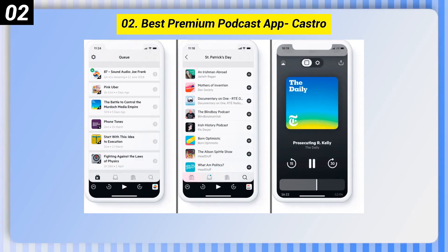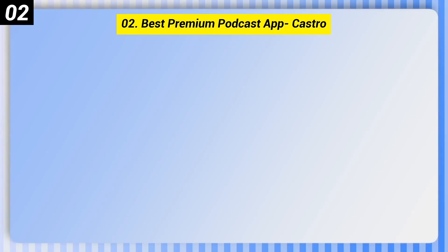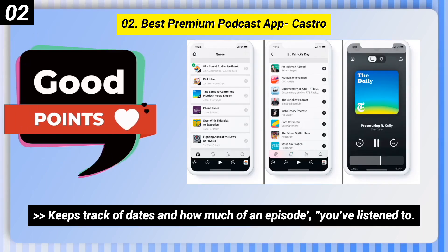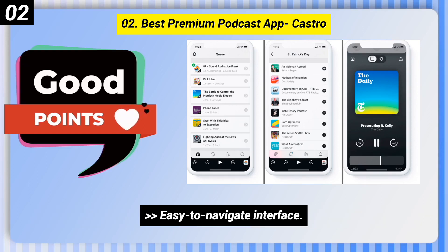Number 2: Best-premium podcast app, Castro. Here are some good points of this one. Keeps track of dates and how much of an episode you've listened to. Easy-to-navigate interface.